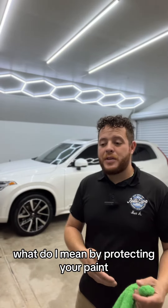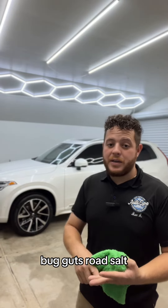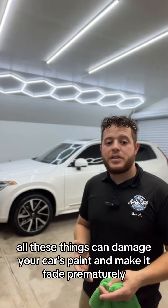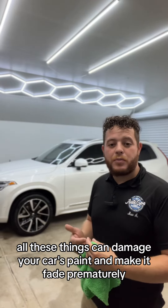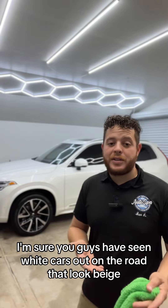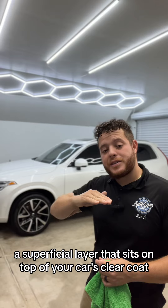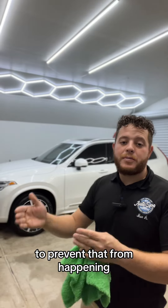What do I mean by protecting your paint? Your car is going to see the sun, the UV rays, tree sap, bug guts, road salt — all these things can damage your car's paint and make it fade prematurely. I'm sure you guys have seen white cars out on the road that look beige — that's from the oxidation from the sun. So a ceramic coating is like a superficial layer that sits on top of your car's clear coat to prevent that from happening.